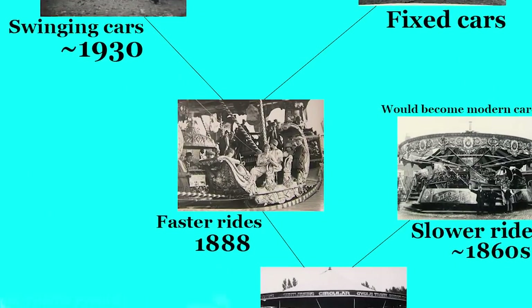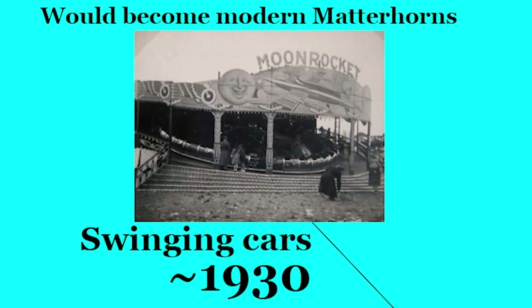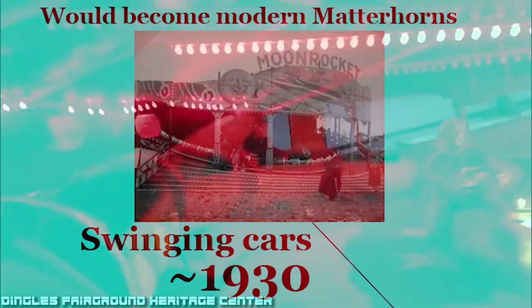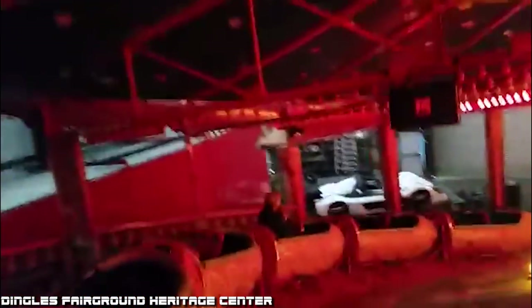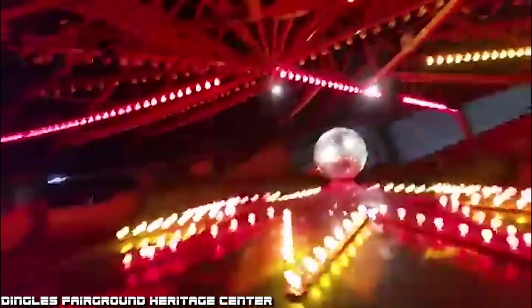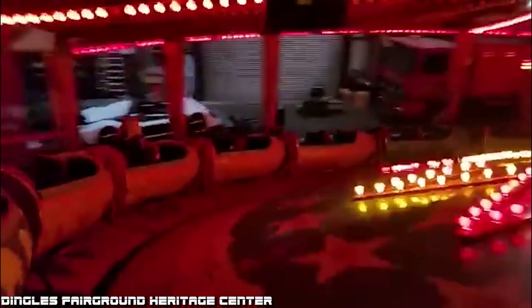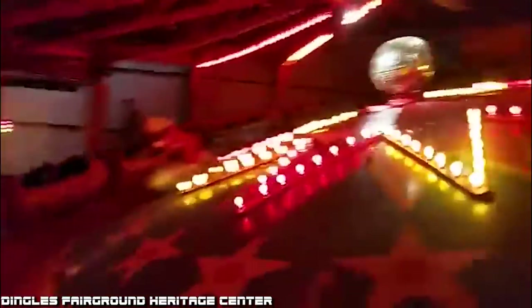Around the mid-1920s, this ride type split once again. One version retained static ride vehicles with an emphasis on lateral forces, eventually adding more hills to become the modern Himalaya ride. The other version added swinging cars and emphasized speed and rapid swinging forces. The first of these rides would be called Moon Rocket. Introduced in the early 1930s, these would be some of the most intense rides of the interwar years. Moon Rocket rides were able to rotate at 16 revolutions per minute, with the center dome able to rotate at the same speed in the opposite direction, making for an increased sense of speed.